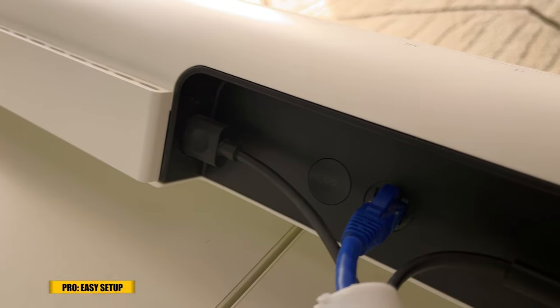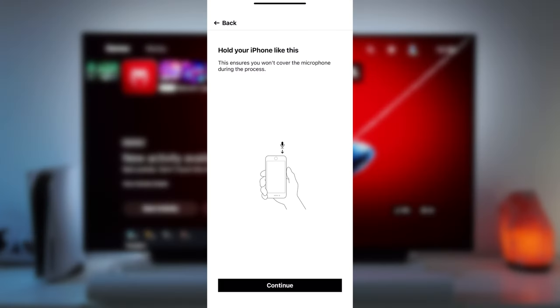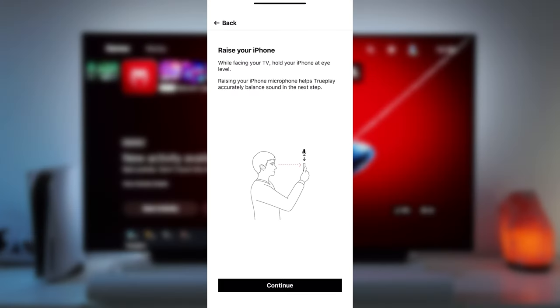This makes it mother-in-law proof too. Easy setup and integration: setting up the Sonos Arc is straightforward. It connects to your TV via HDMI ARC or eARC and the Sonos app guides you through the setup process step by step.